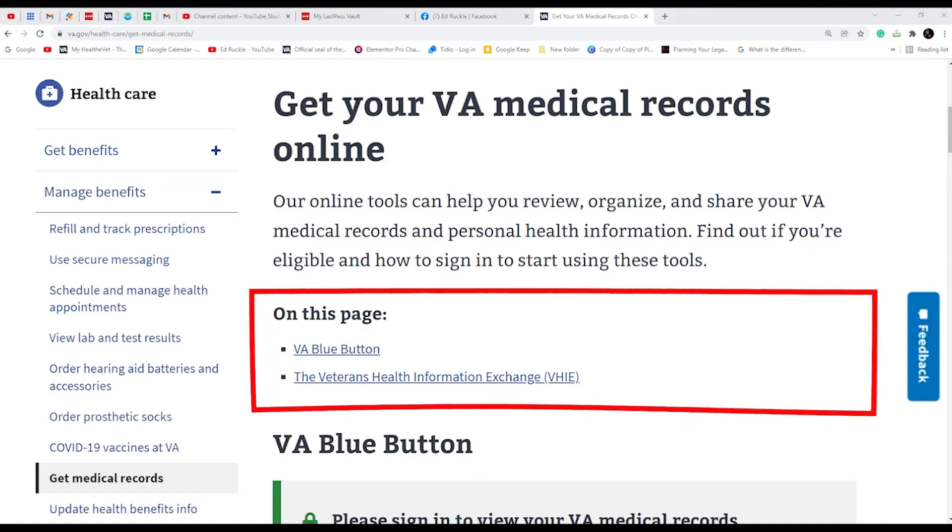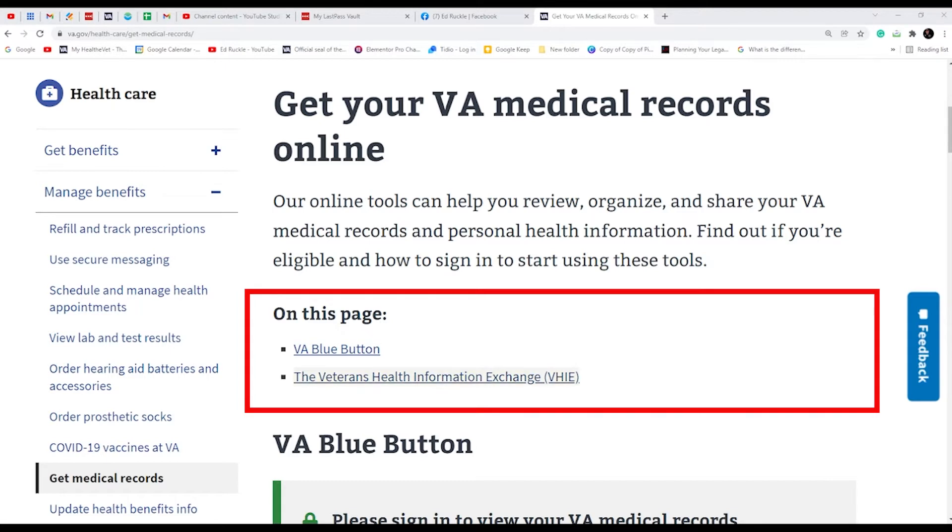There are two ways to get your VA medical records online. One is called VA Blue Button. If you're a premium MyHealthyVet account user, you may already know about the Blue Button reports you can get. The other one is the Veteran Health Information Exchange — the VHIE program. This is automatic when you sign up for VA health care; it's automatically a part of that, and this is where you can actually share information.